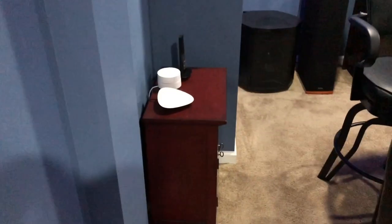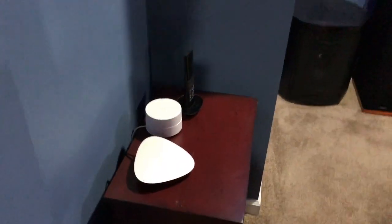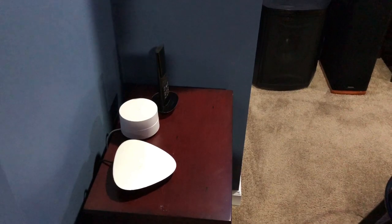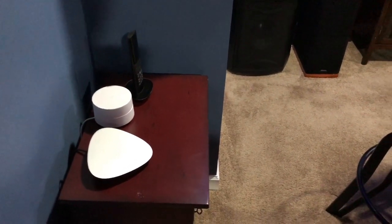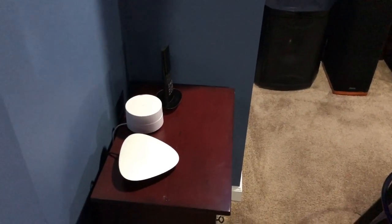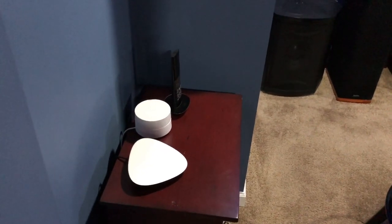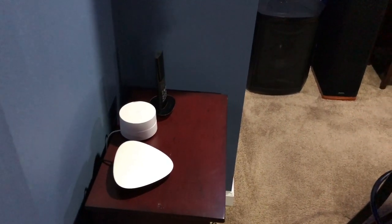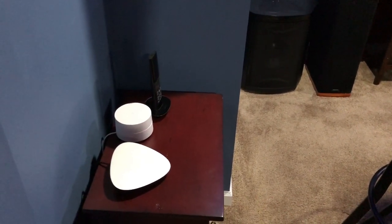That thing that looks like a big white hockey puck is the Google WiFi. I was having terrible dead spots and dropouts in here, and a guy at Best Buy suggested Google WiFi instead of a Nighthawk router. I got the three-pack — I have 100 Mbps service and every speed check I run hits at least 100 meg. I've never had a dropout. If you're looking for something solid for home WiFi, I couldn't recommend it enough.